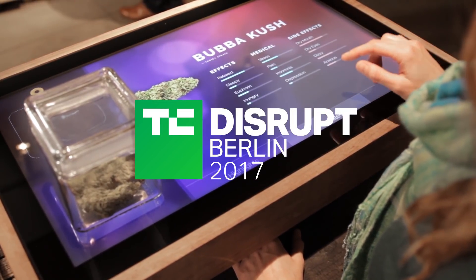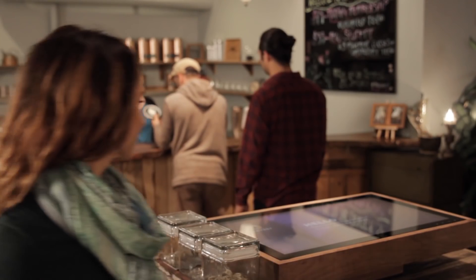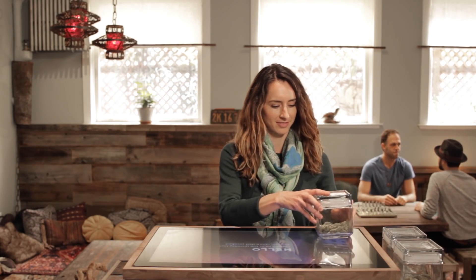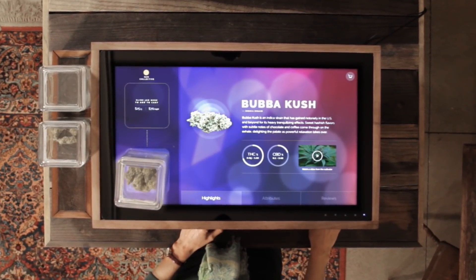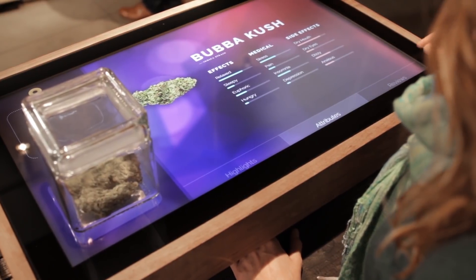The Peak Beyond makes interactive smart displays for connoisseur retail environments. We're primarily focused in the cannabis industry in the US right now, but we've also just launched in the beer industry and we've worked in food and wine in the past. Essentially, it's a smart display meant for a retail space — it's interactive marketing.